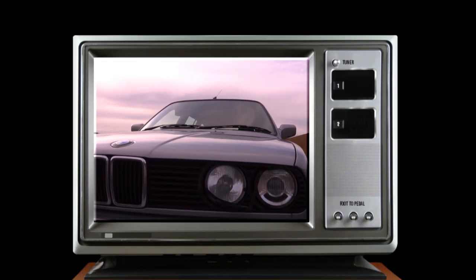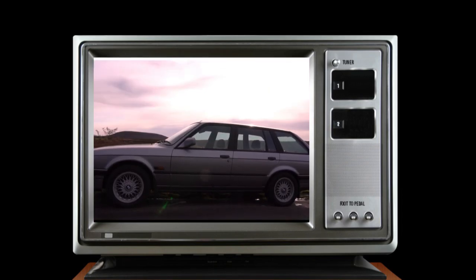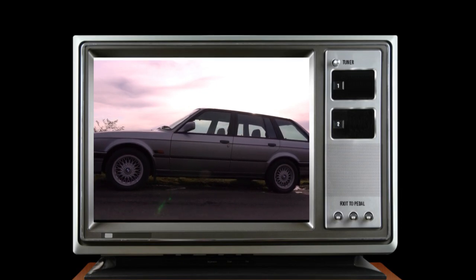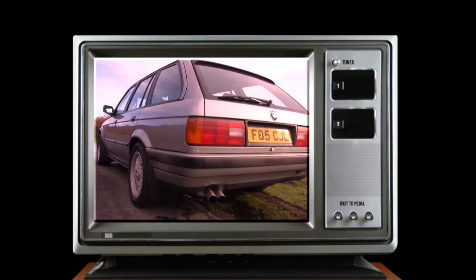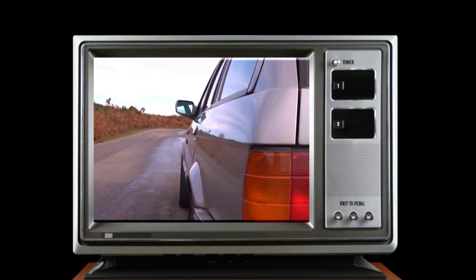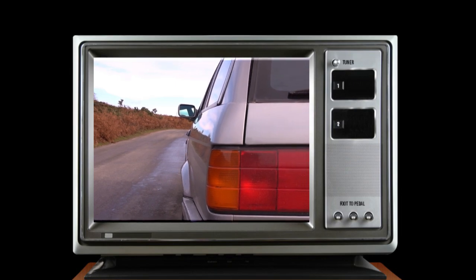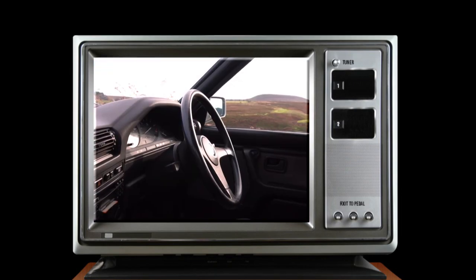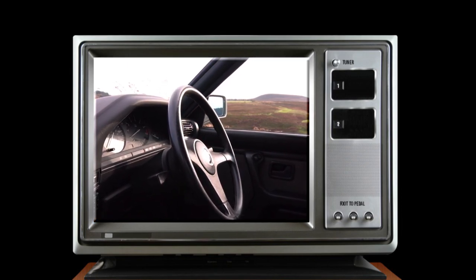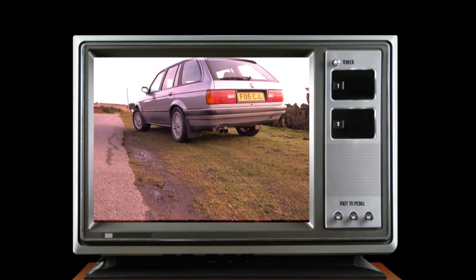The E30 BMW 3 Series — arguably a real game changer for BMW. With over 2 million examples produced throughout its production period from 1982 to 1994, it proved to be hugely popular, and for good reason. Available with a range of power units and in many different variants, it managed to find its way into a huge spectrum of different people's lives — whether as the workhorse, the family wagon, or the weekend toy. The E30 always was and will always continue to be regarded as one of the true driver's cars.